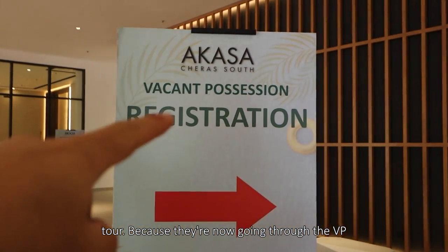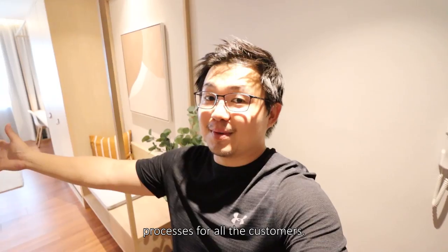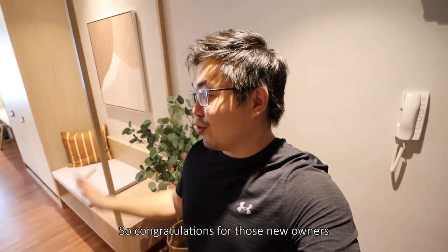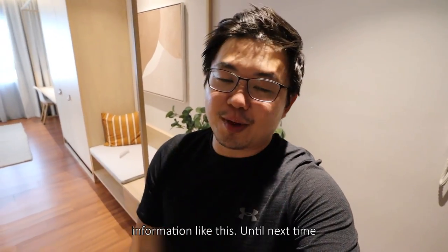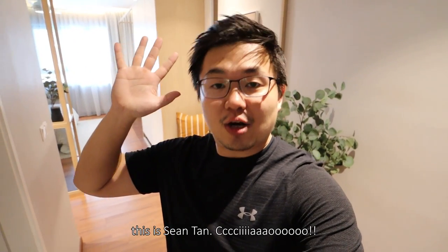Shout out to the team for this very very private tour, because they are now going through the VP processes for all the customers. So congratulations to those new owners. If you really like this episode, like it, share it, and even subscribe for more information like this. Until next time, this is Shawn Tan. Ciao.